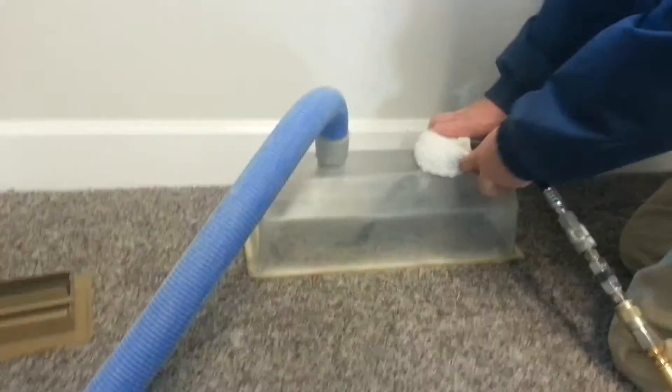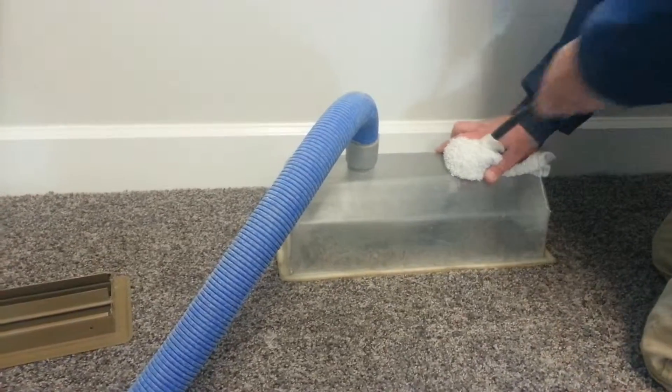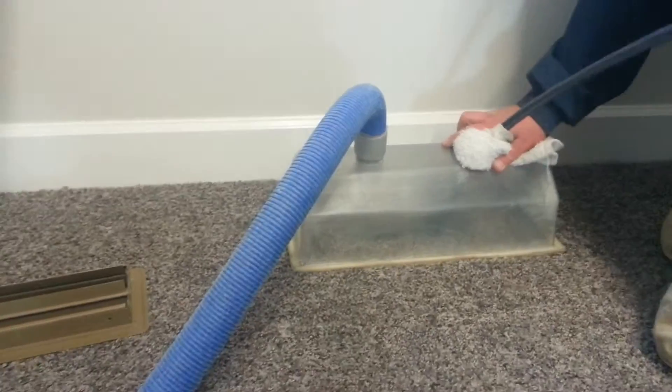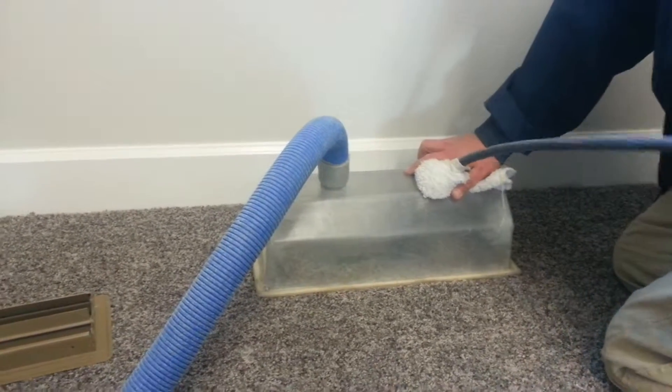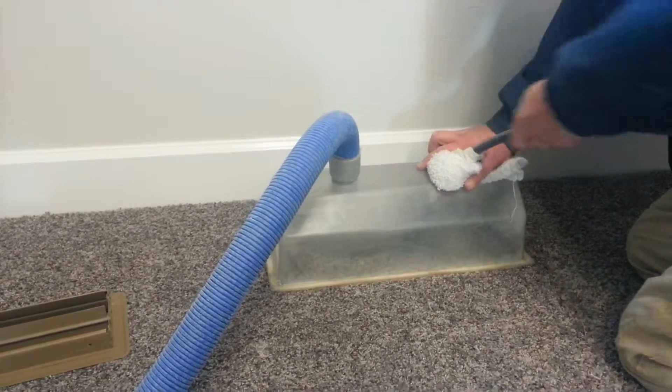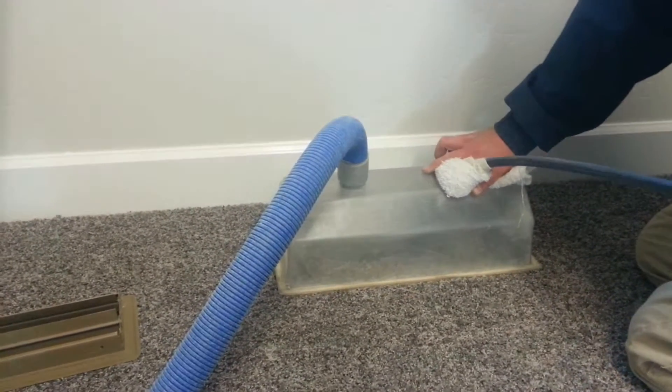We're utilizing the Ram Air System on a newly constructed house. It's approximately 2000 CFM along with a high-powered VAC truck mounted. Typically we get a lot of sheetrock dust and debris, sanding blocks — you name it.